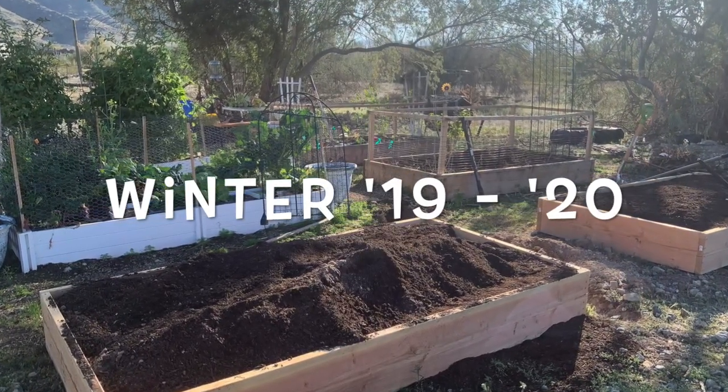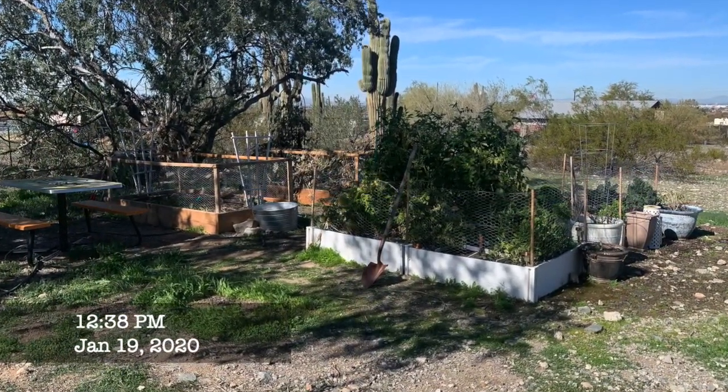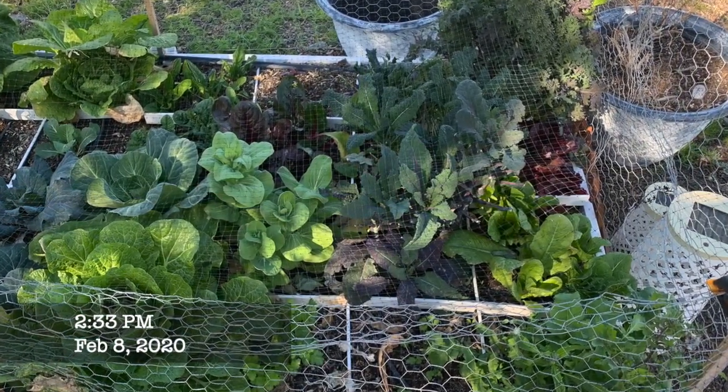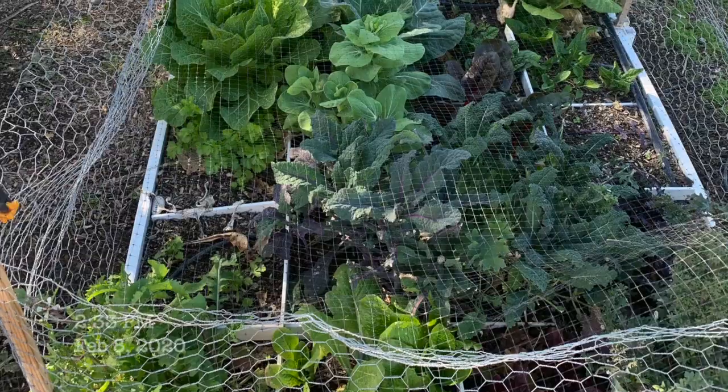In the winter, we added my fifth and sixth raised garden bed. In January and February, my winter garden really took off. And this is one of the times I'm most proud of, and I'm really looking forward to it this year too.